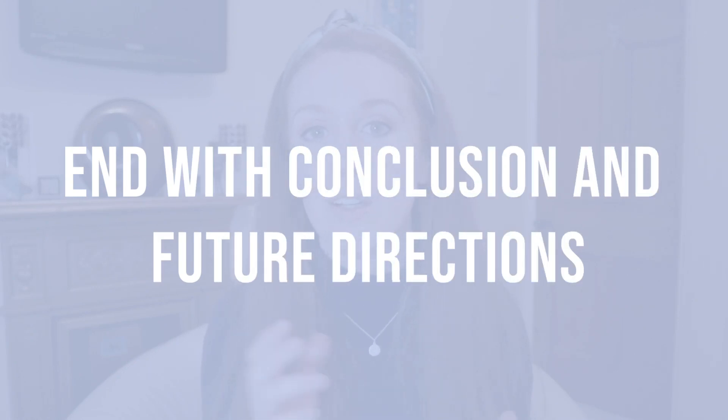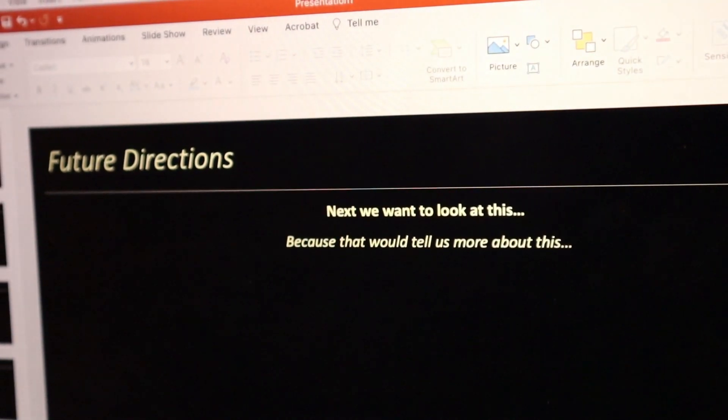I always end my presentations with a conclusion slide, summing up what I've talked about and bringing home the key data conclusions so far, followed by a future directions slide to cover potential questions about what's coming next. I don't really prepare for audience questions, because I feel like you can really dig yourself into a hole trying to prepare for questions you can never predict. If I get asked something I don't know, I just say I'm not too sure, but I'd love to speak to you about that afterwards.